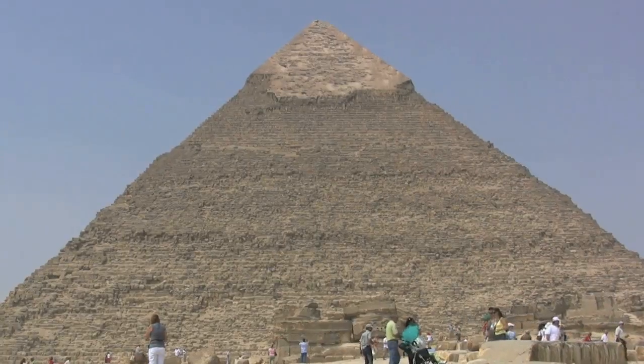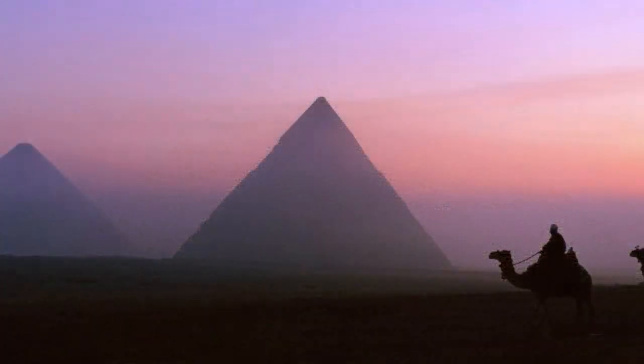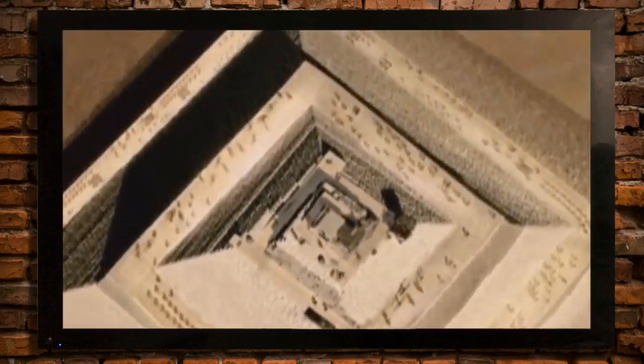The pyramids at Giza are marvels of engineering, and there are many theories about how they were constructed, from the mundane to the fantastic. There are all kinds of theories on how the Great Pyramid of Giza was built — so many theories, you just sit back and shake your head, and that includes ET visitations and levitating the blocks with some kind of sound system.